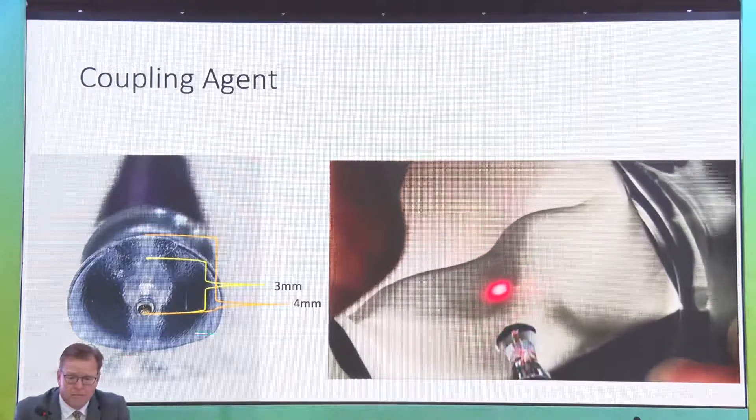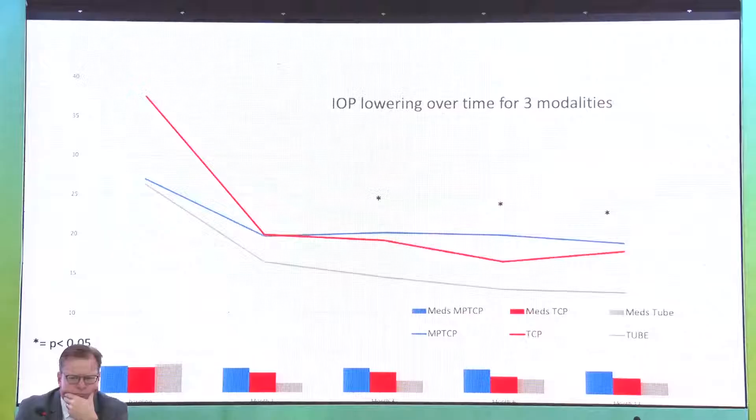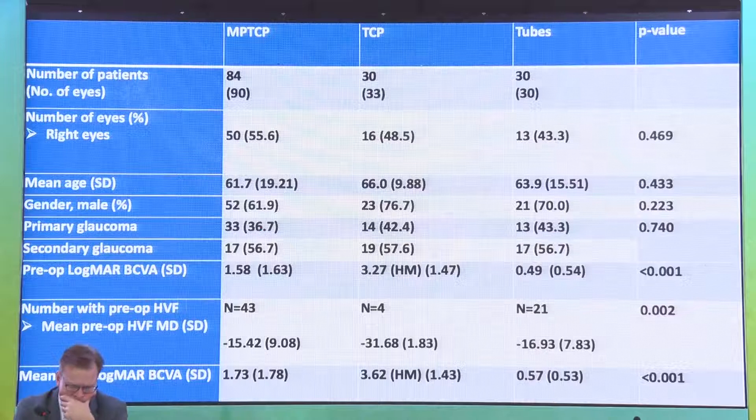Results from our center comparing tube, TCP, and MPTCP show vastly different curves. The tube group comes down from about IOP 26 and stays very low at about 12. MPTCP, traditionally used in more recalcitrant glaucomas, comes down dramatically and finishes around 18-19. MPTCP has a more gradual approach. Our study looked at about 90 patients with MPTCP and about 30 each in TCP and tube groups — similar age, gender, and primary-to-secondary glaucoma ratios.